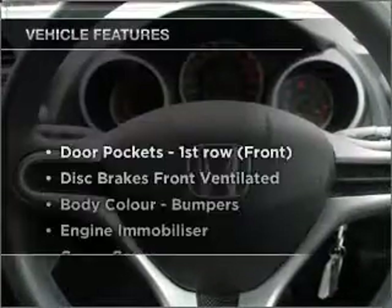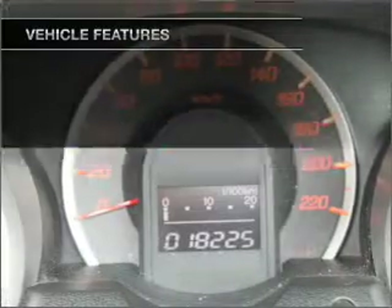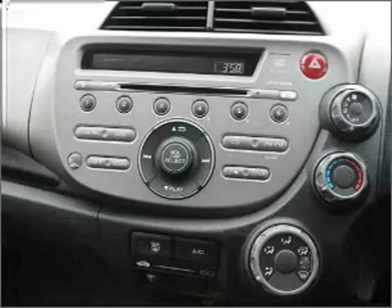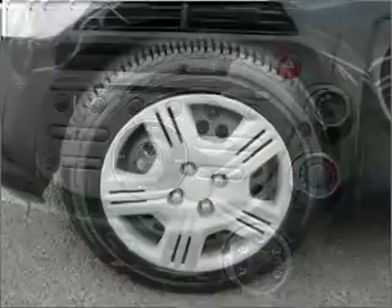Plus, enjoy these notable features that are included in this ride: climate control, central locking, a CD player, auxiliary input for your MP3 player, an adjustable tilt steering wheel, power windows, and ventilated disc brakes.